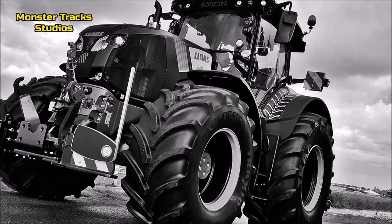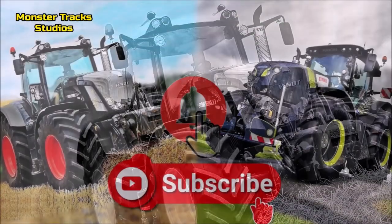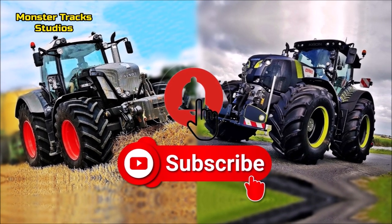Hello friends, you asked it, we did it — another equal comparison of two tractors of Fendt and Kloss. If you like our channel, subscribe, like and share this video, and also use the bell button to get notifications about new videos we upload.